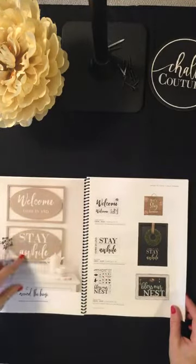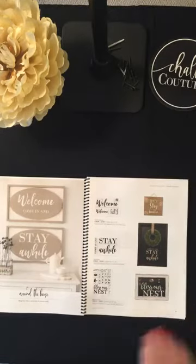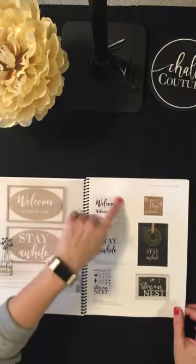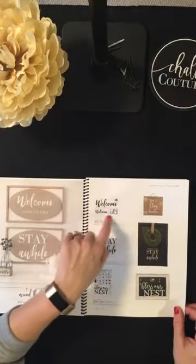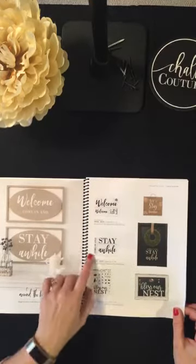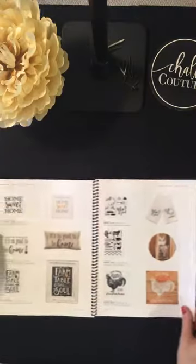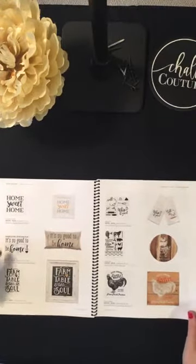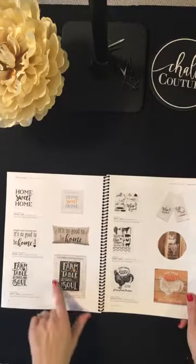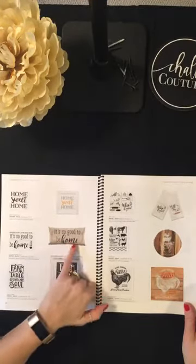Now for our new transfers — they're grouped in the catalog to give you ideas. I love how they show different ways to use things. The first group is 'Around the House.' We have a new 'Welcome' design — Melissa, this is what you'll be doing at your party. There's also 'Stay a While' which is new, 'Bless Our Nest,' 'Home Sweet Home,' 'So Good to Be Home,' and 'Farm Table to Soul,' which is going to be super popular.